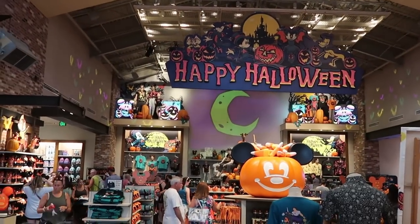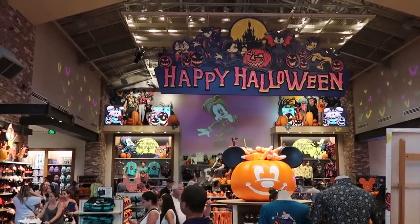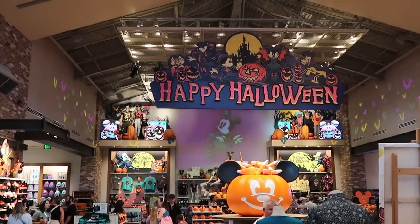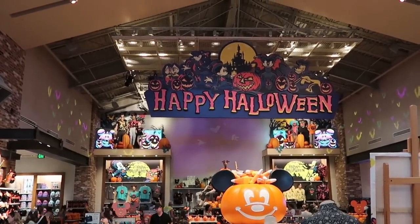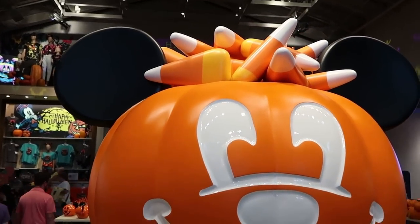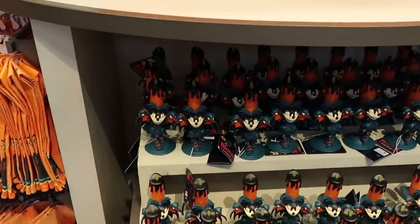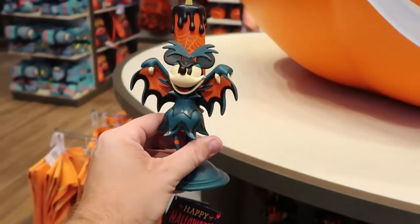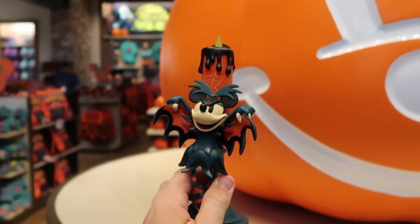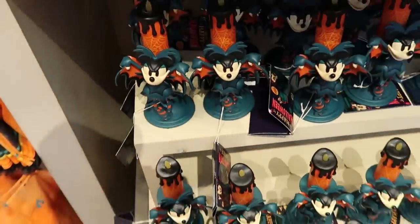On the back side of the World of Disney store is all of the new Halloween merchandise. Right up front they have a ginormous Mickey pumpkin with lots of candy corns coming out the top of his head. They have these awesome Minnie Mouse candlesticks that actually light up at $39.99 — I love the costume she's wearing. Those are front and center as soon as you come back here.